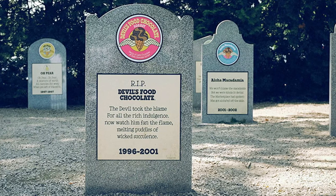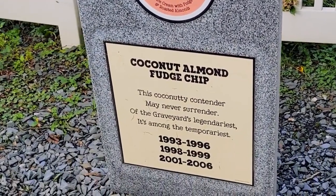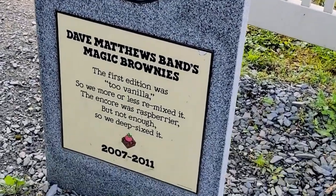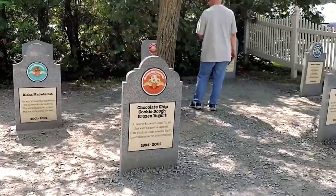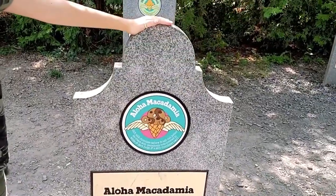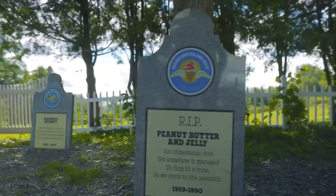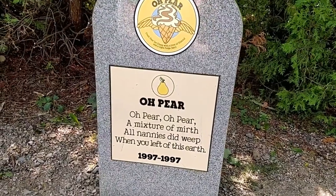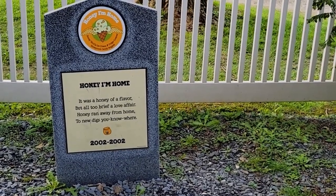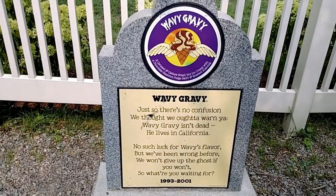The idea started off as a webpage that kept track of each flavour you could no longer buy in store, but somewhere along the way that idea grew until real tombstones were made, and a new tourist attraction was born. Among the headstones are something like 300 different discontinued treats, and they each even get their own poem dedicated to what could have been if the flavour was better appreciated. It started back in 1997, when there were only four flavours to lay to rest: Dastardly Mash, Economic Crunch, Ethan Almond, and Tuskegee Chunk. Since then there have been a lot of interesting additions. But just because one flavour is dead doesn't necessarily mean it's gone for good — an online poll was started by the company to bring back a special flavour, so there's still hope.